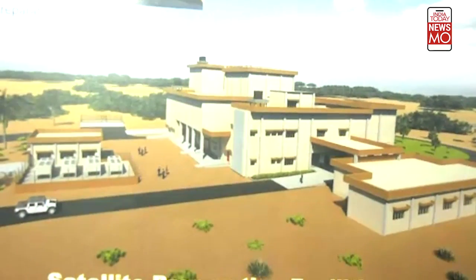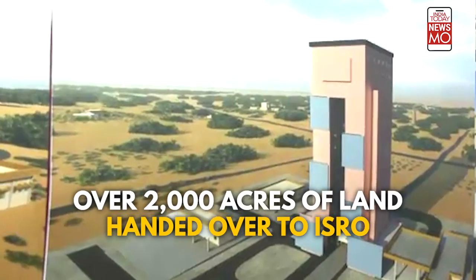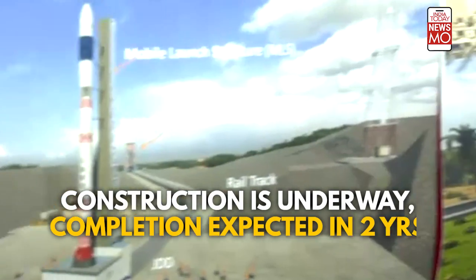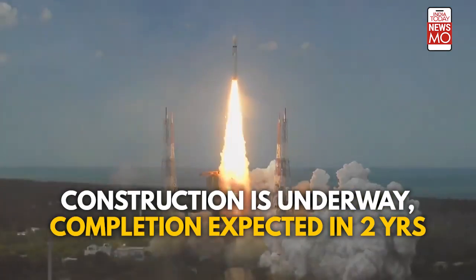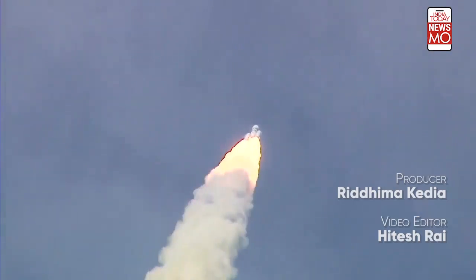The Tamil Nadu government has completed the acquisition of over 2,000 acres of land, which has now been handed over to ISRO. With construction underway and completion expected in about two years, this new launch port will be able to handle around 20 to 30 launches annually.